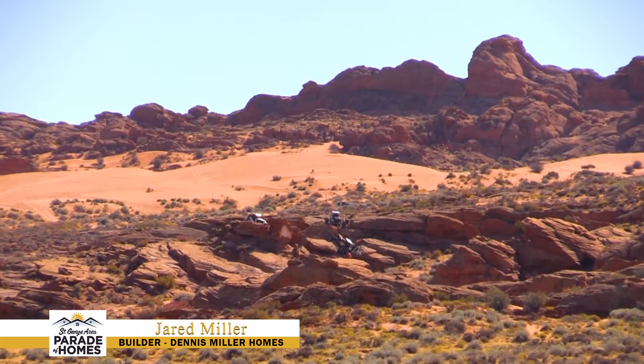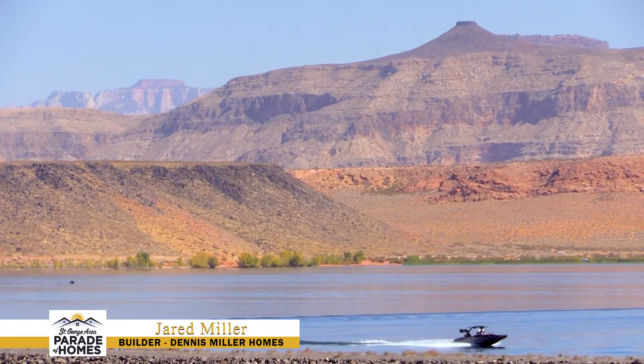It's a perfect location for heading out to the sand dunes, the lake at Sand Hollow, or quickly over to hike in Zion National Park.